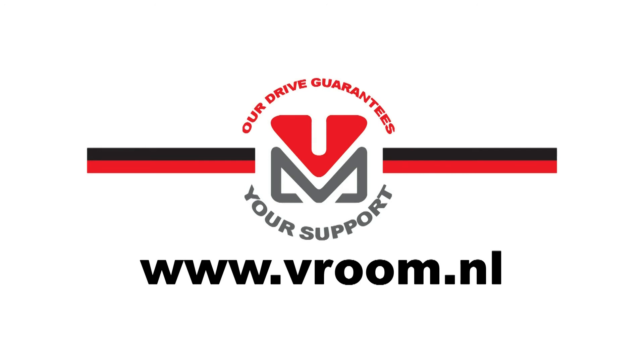Please go to our website for further information.